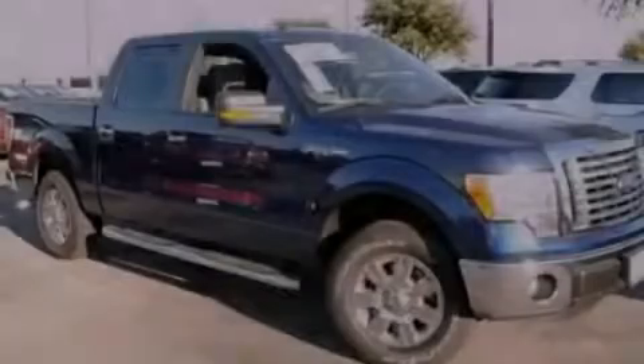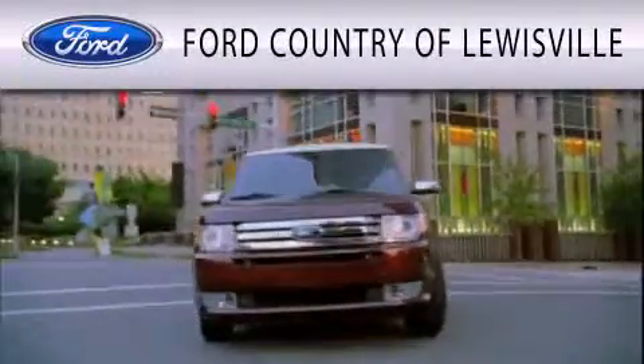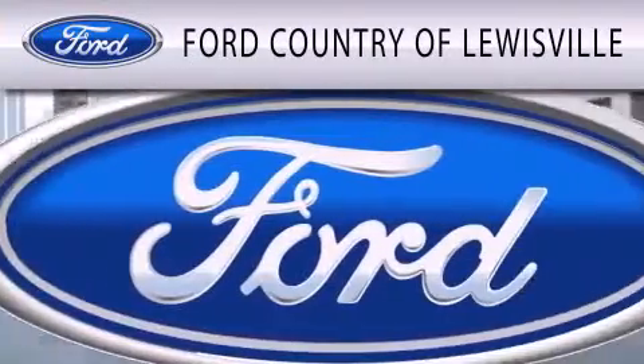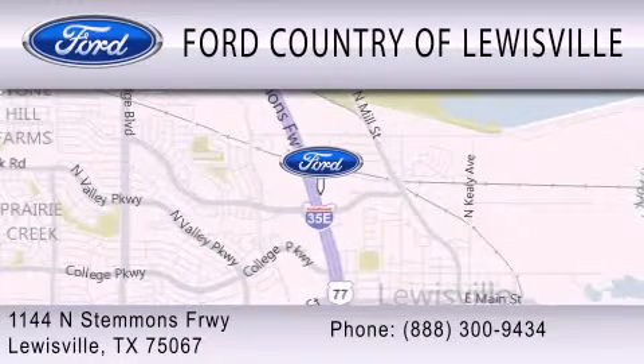Call now to find out how you can own this breathtaking vehicle. Ford Country of Lewisville is dedicated to doing everything possible to ensure that the experience you have selecting your vehicle is as pleasant as possible. We are located at 1144 North Stemmons Freeway in Lewisville.